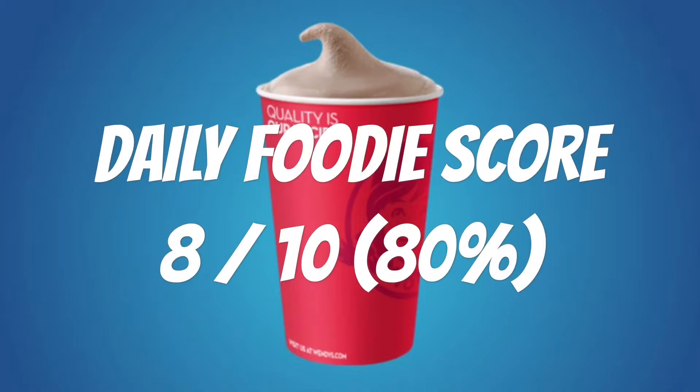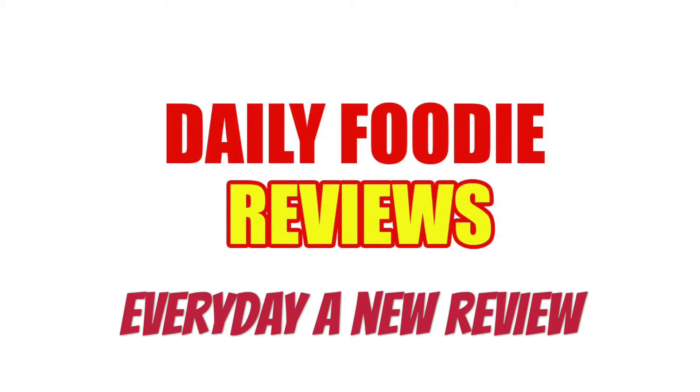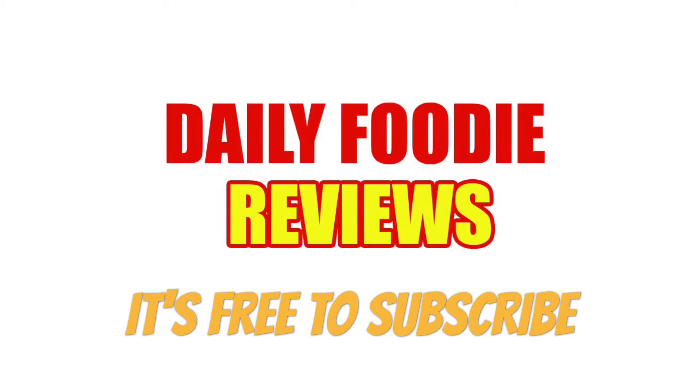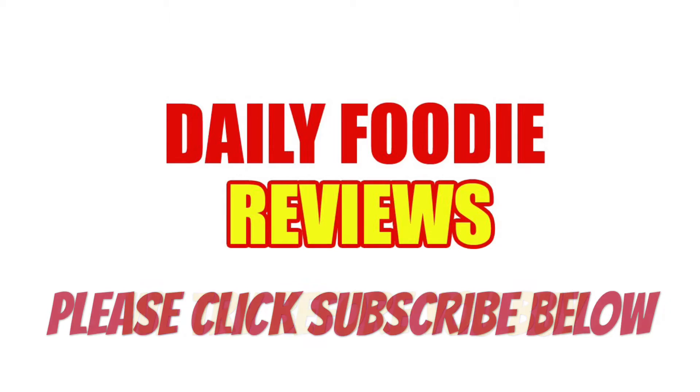score of 8 out of 10. Would I buy it again? I would say yes. Please click subscribe below so you won't miss anything — contests, video questions, and exclusive food reviews. It's free to subscribe. We try before you buy. Stay tuned for more Daily Foodie videos each day. Thanks for watching and see you next time!